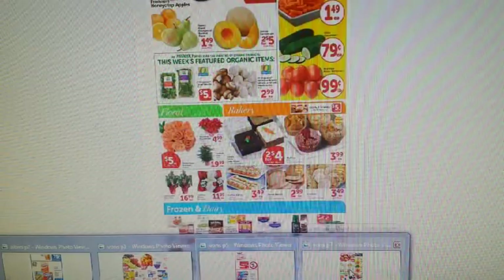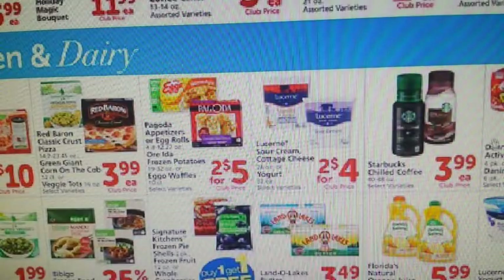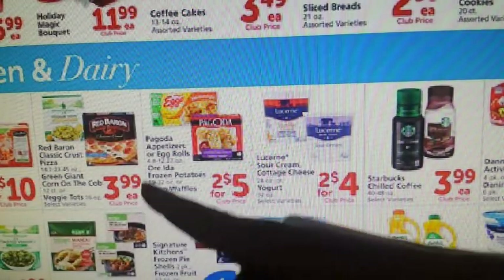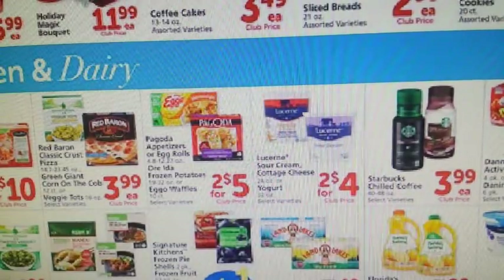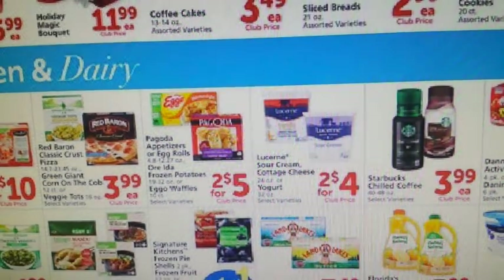Now for the last page — there was just one deal I wanted to show you guys. We have the Red Baron Pizzas on regular sale for $3.99. We have a $1 off two from the 10/22 Smart Source, which will drop those down to about $3.49 each.